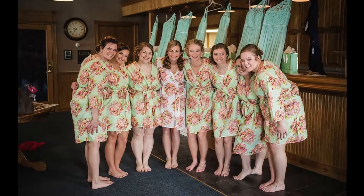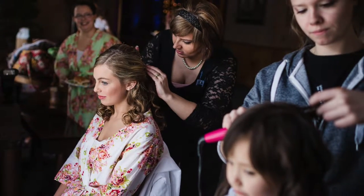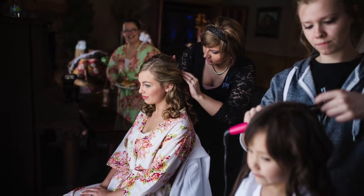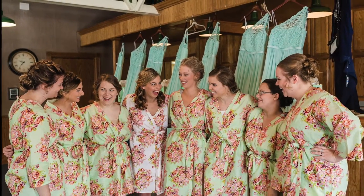I also just wanted to share a little bit about my getting ready robes. I got robes for all my bridesmaids and I got them to match our wedding colors. I think they look so good in pictures and they doubled as a gift, so I think this is such a fun thing to do.